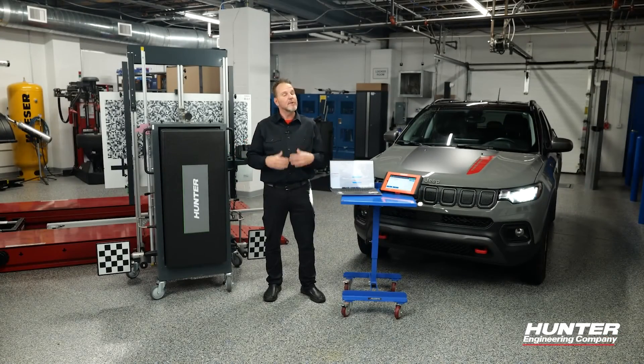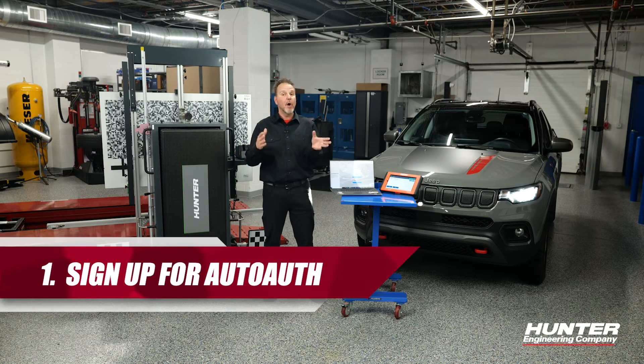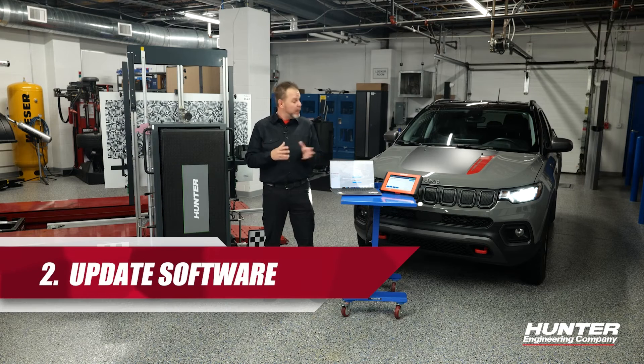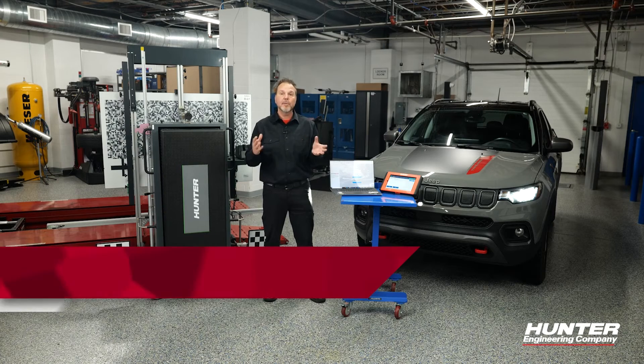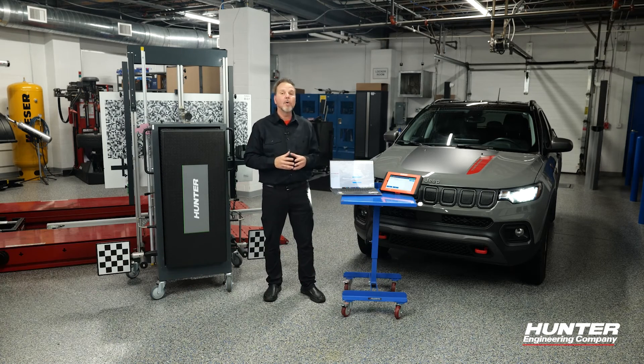Using the ADAS link to access a secure gateway on an FCA or Stellantis vehicle is really simple. One: make sure you sign up for the AutoAuth on the website. Two: make sure you have the latest software updated on your ADAS link. And three: make sure that you have a strong Wi-Fi or a hardwired connection when you are accessing a secure gateway on these vehicles.